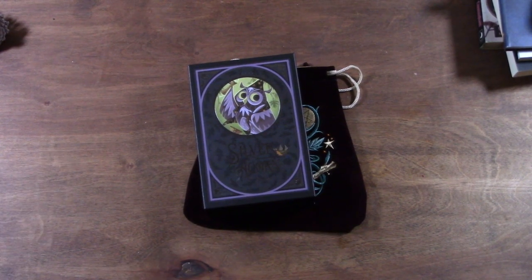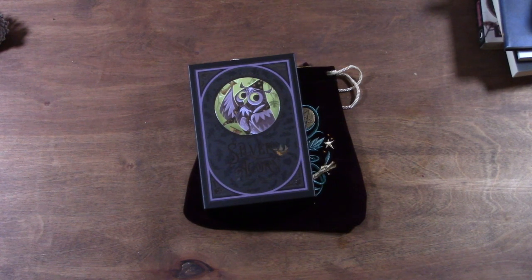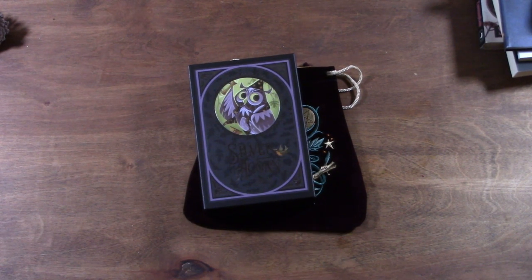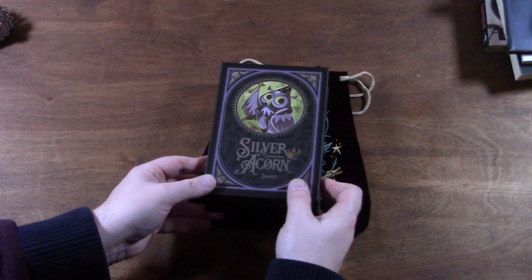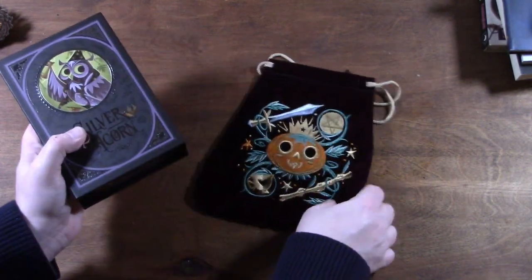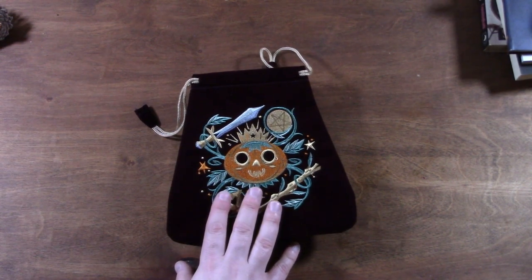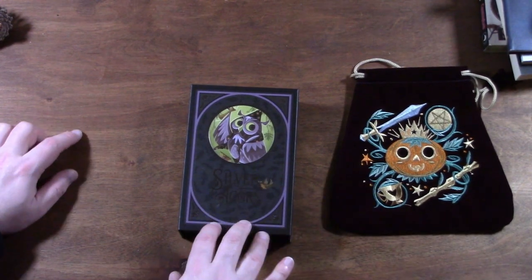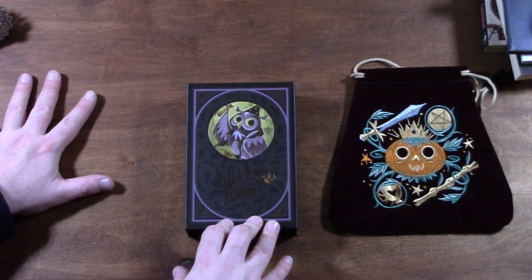I have a deck review — or walkthrough — to share with you. This is the Silver Acorn Tarot, which I found very randomly. I love it, so I'm going to share it with you. It comes in a box with a guidebook. This bag did not come with it, but it is made by the creator, and I fell in love with it so I had to order it too, which made the whole thing a little spendy.